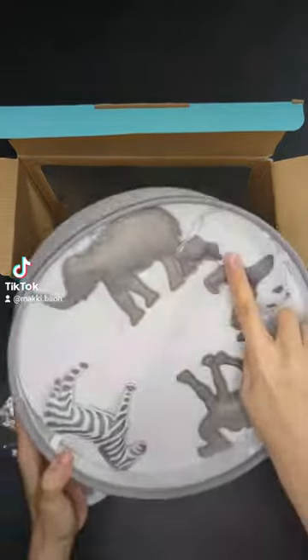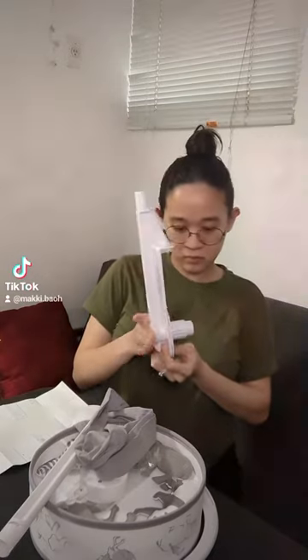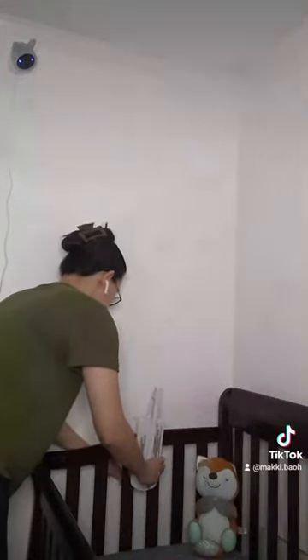It comes with a panda, elephant, zebra, and camel. We are not picky when it comes to the designs we put in our daughter's nursery, as long as it goes with our theme: grey and animals.